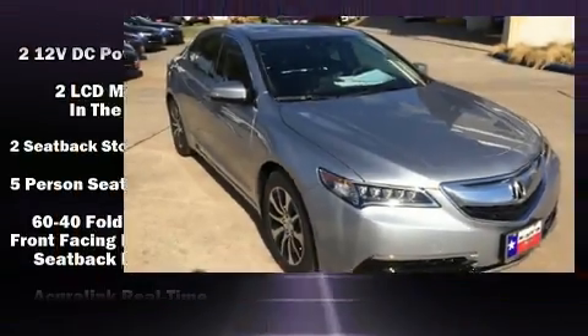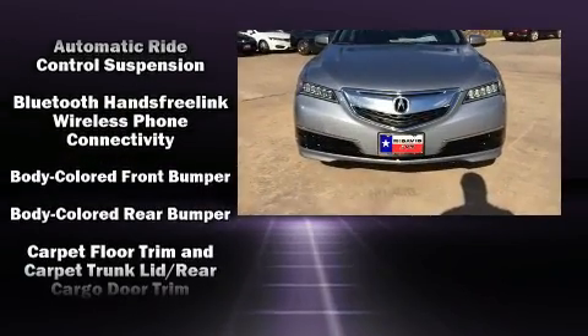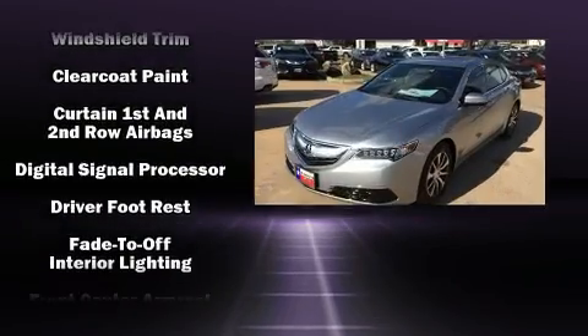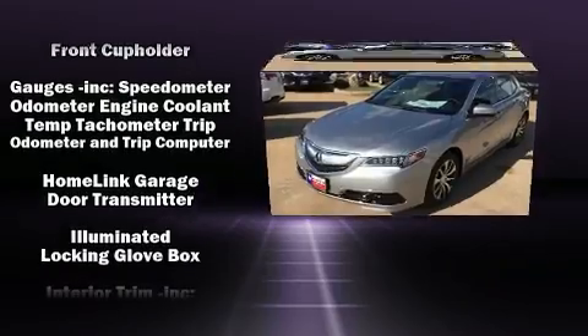Get excited about the 2017 Acura TLX. This four-door sedan leads among competitors in its segment. Smooth gear shifts are achieved thanks to the efficient four-cylinder engine, providing a spirited yet composed ride and drive.